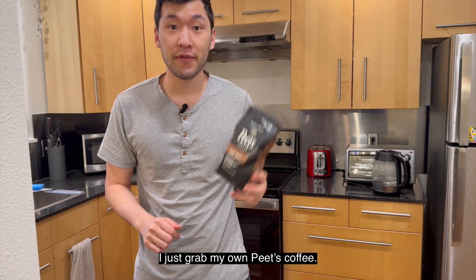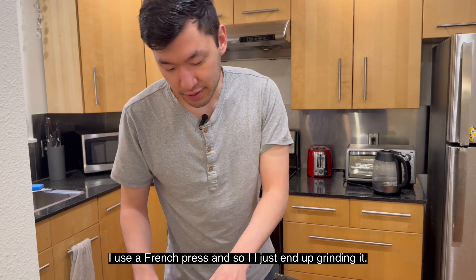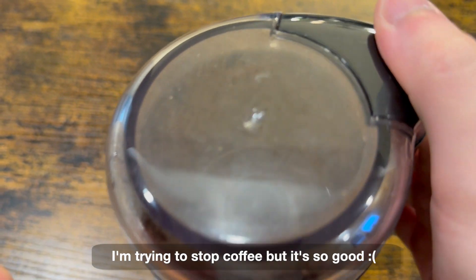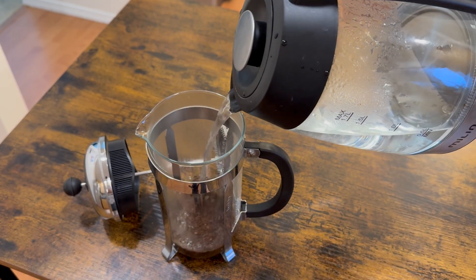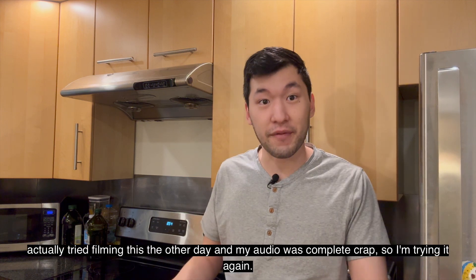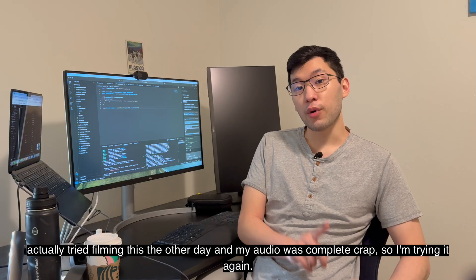I just grabbed my own coffee — Pete's Coffee. I use a French press, so I'm just grinding it as I wait for my coffee to brew. I have to admit I actually tried filming this the other day and my audio was complete crap, so I'm trying it again.